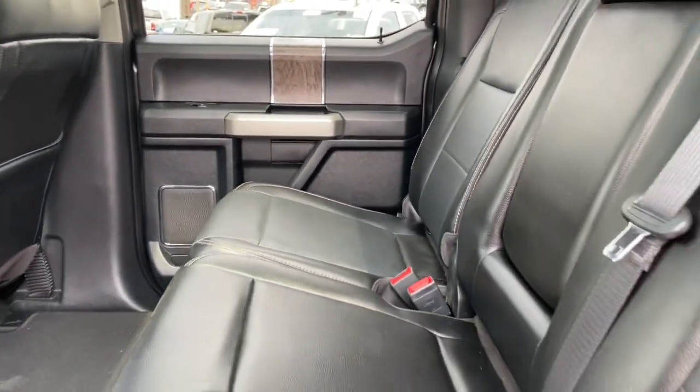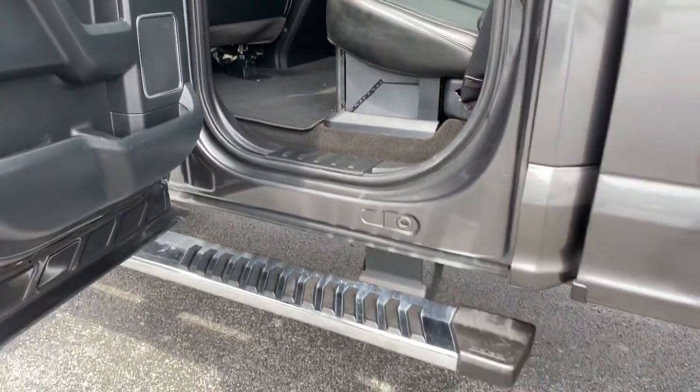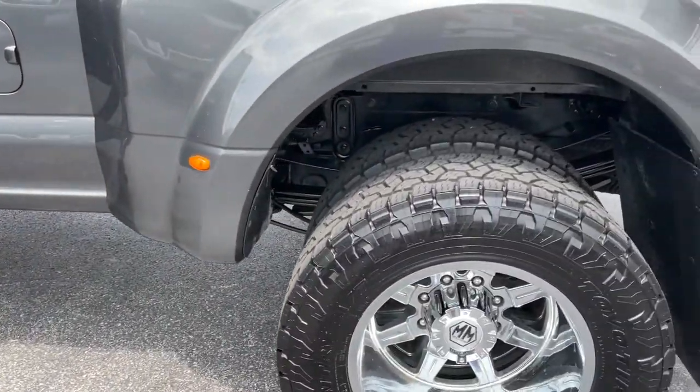Make super strong your new normal in this brawny F-350. Come in for a test drive. Our team will make it the best part of your day.